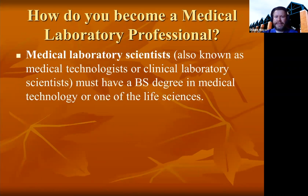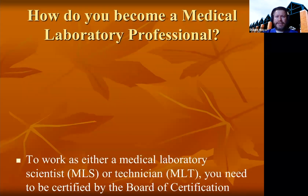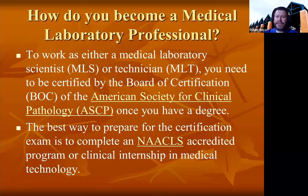Medical laboratory scientists, also known as medical technologists or clinical laboratory scientists, have a bachelor's degree in medical technology or one of the life sciences. Medical laboratory technicians complete a two-year associate's degree with similar courses and clinical practicum as the bachelor's, but with less emphasis on highly complex techniques. To work as either a medical laboratory scientist or technician, you need to complete the program and be certified by a board of certification. The most highly sought-after certification is from the American Society for Clinical Pathology, ASCP. The best way to prepare for a certification exam is to complete a NAACLS-accredited program or clinical internship in medical technology.